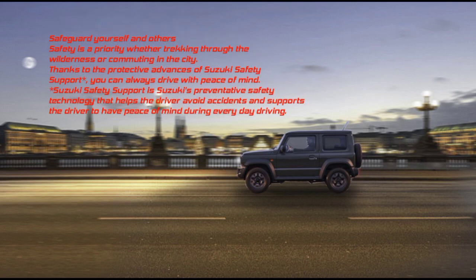Safety: Safeguard yourself and others. Safety is a priority whether trekking through the wilderness or commuting in the city. Thanks to Suzuki Safety Support — Suzuki's preventative safety technology — you can always drive with peace of mind during everyday driving.